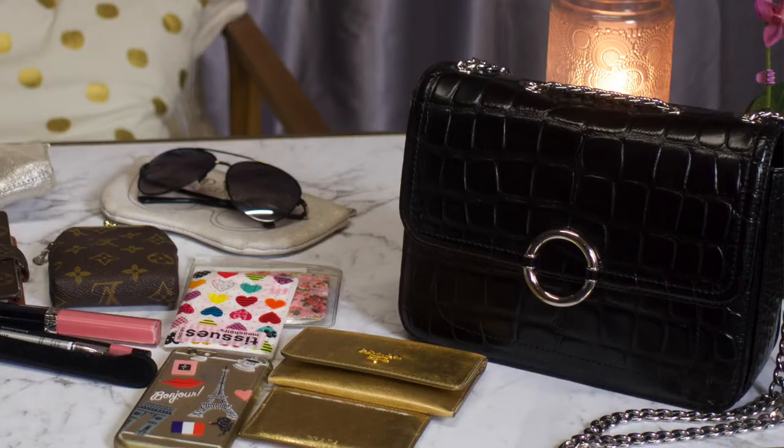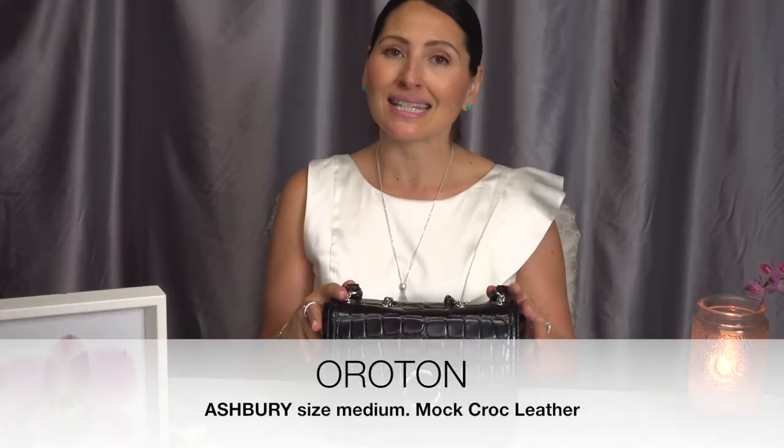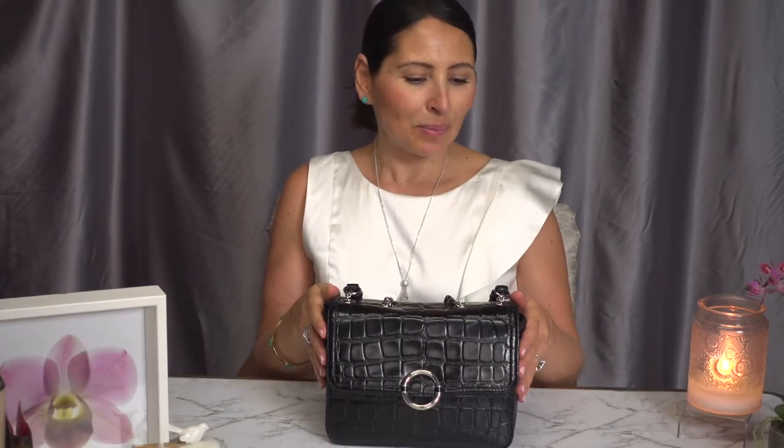G'day everyone and welcome back to my channel. Today's video is a what's in my bag. The bag that I have is the Oriton Ashfree in size medium. I have it in silver hardware. It is black stamped crocodile leather and I bought it from oriton.com.au.